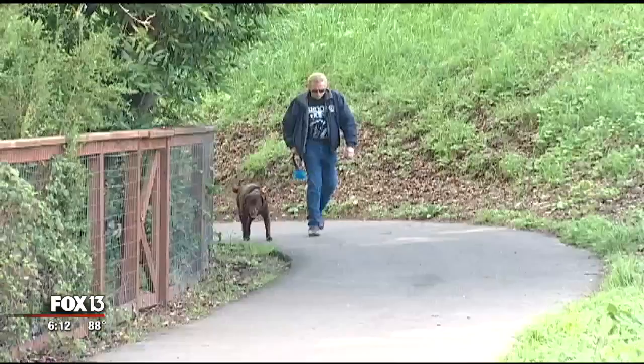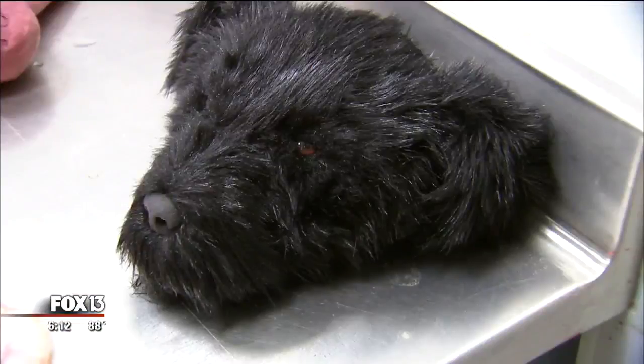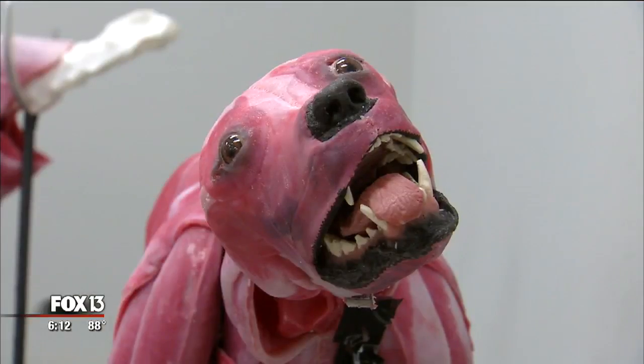But as Fox 13's Lloyd Sowers now shows us, a local company has invented a new kind of dog that can survive any surgery over and over again. If dog is man's best friend, this dog may be dog's best friend — a synthetic dog.